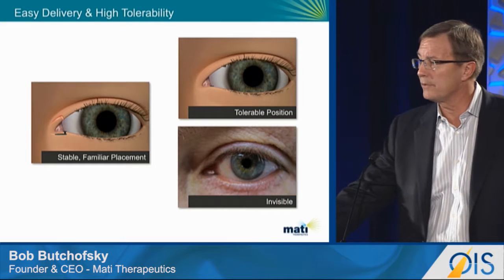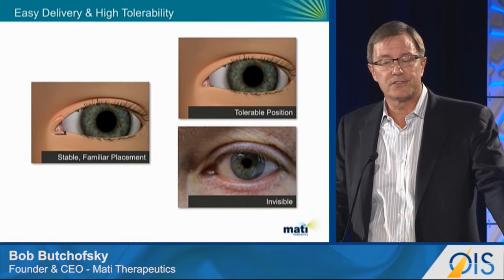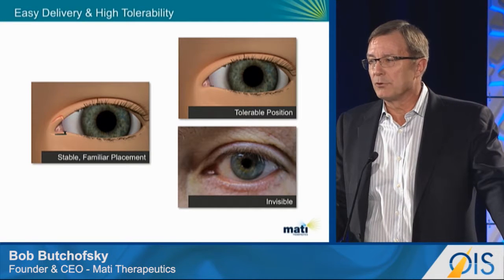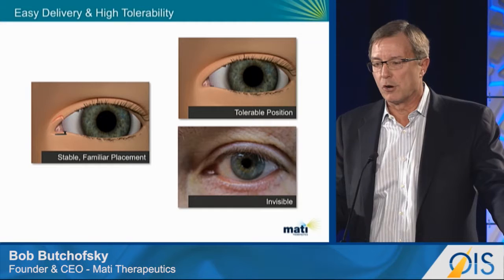The picture on the lower right is a picture of my eye. I've had one of the devices in my eye for seven months. No one's ever been able to identify it, but it's easy for me to show them once I lower the lid and show them where it's placed.